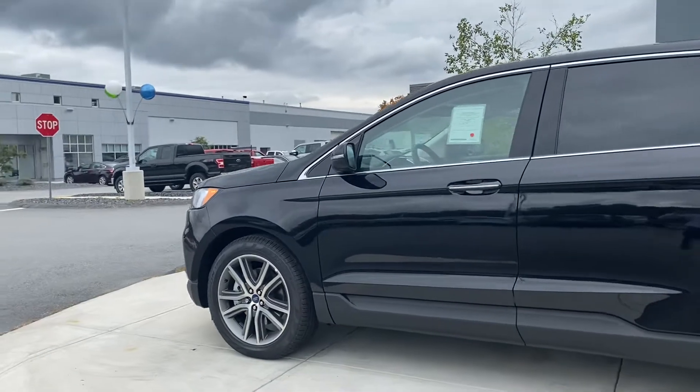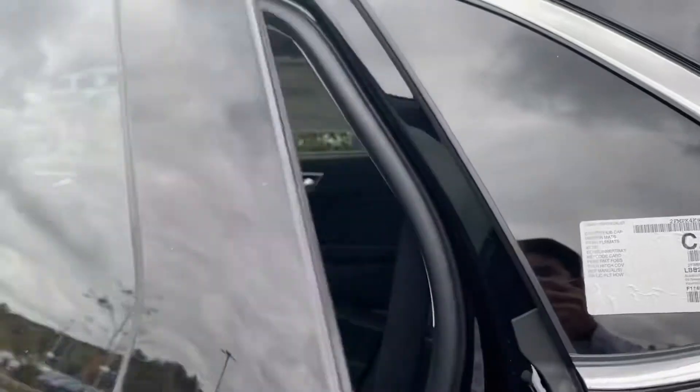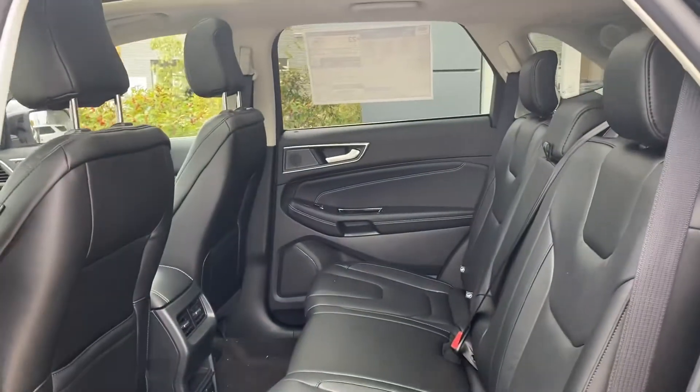Look at those curves — it looks really nice. Got the nice rims. We're just gonna hop in real quick to see a couple of features available in this vehicle. When you open the door, you get that sense of luxury.